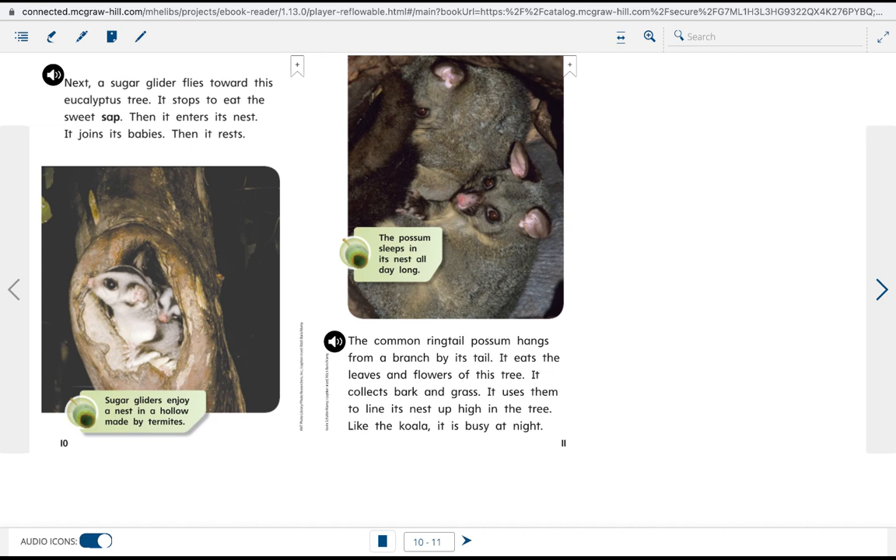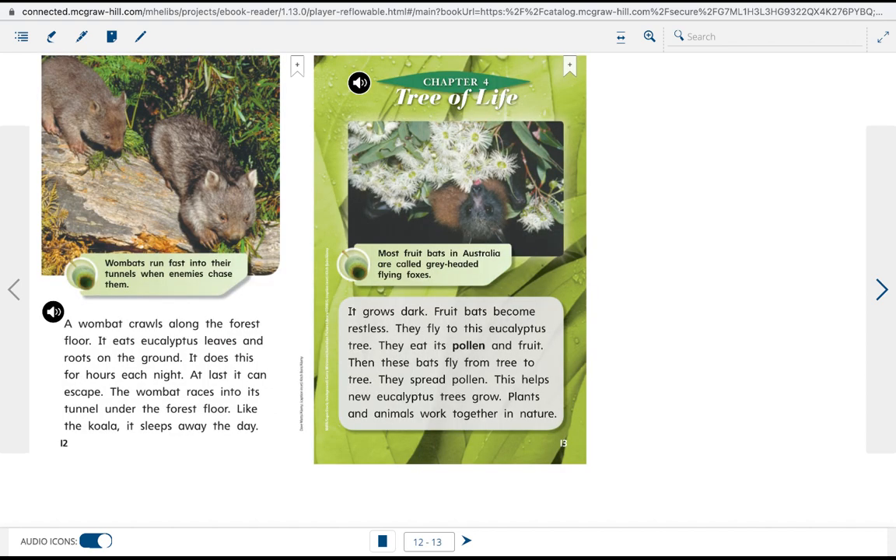The sugar glider joins its babies and rests. The common ring-tailed possum hangs from a branch by its tail, eating the leaves and flowers of this tree. It collects bark and grass to line its nest high in the tree. Like the koala, it is busy at night. A wombat crawls along the forest floor, eating eucalyptus leaves and roots for hours each night. At last, it escapes into its tunnel under the forest floor, sleeping away the day like the koala.